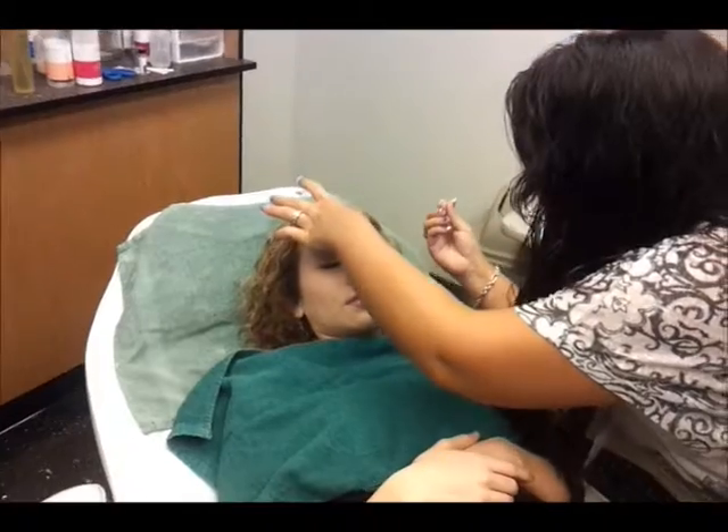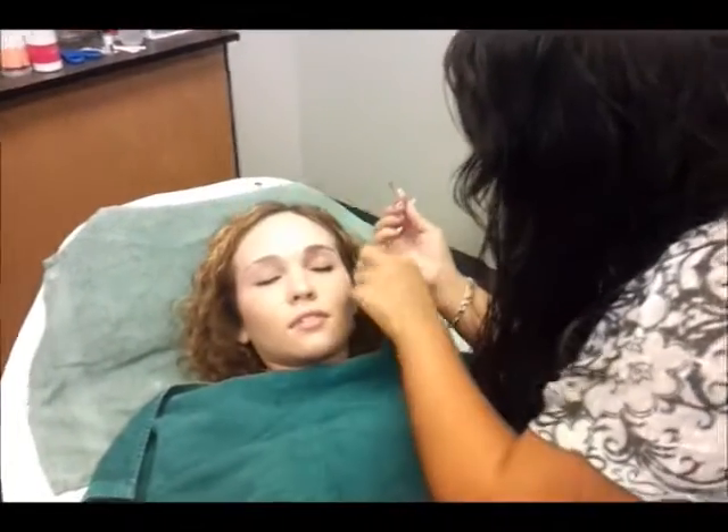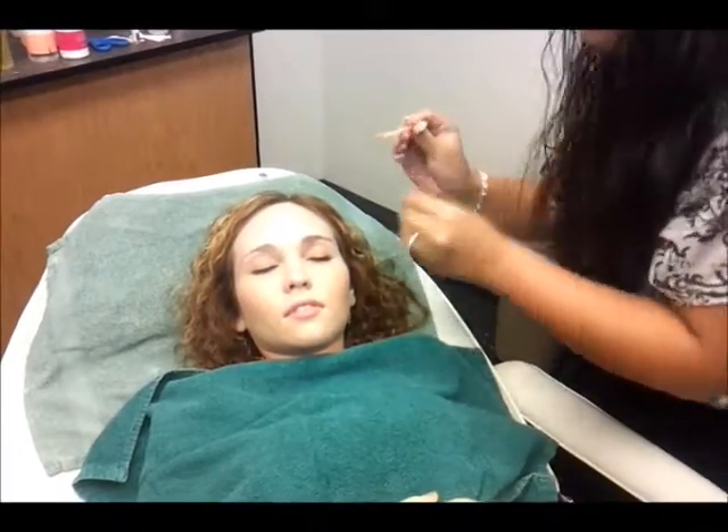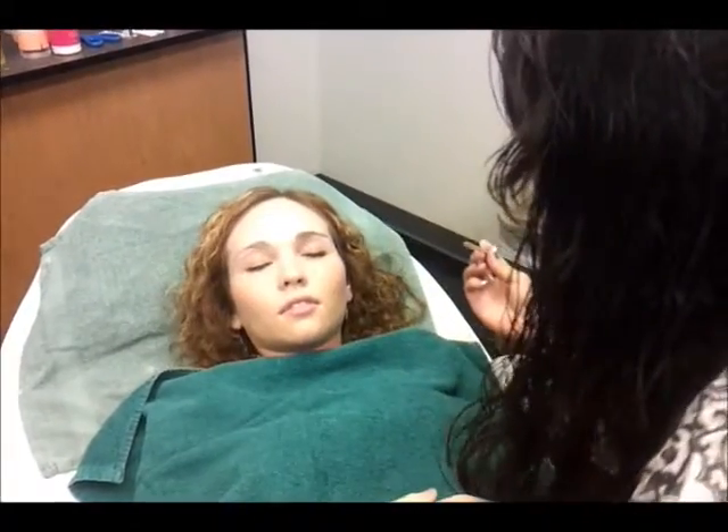Now I'm going to spread the skin back. I'm going to wear it — I'm right-handed, so it's going to hold it.